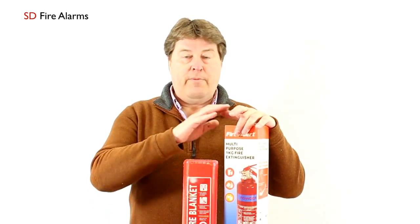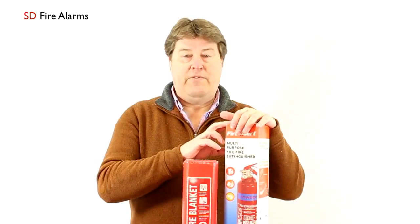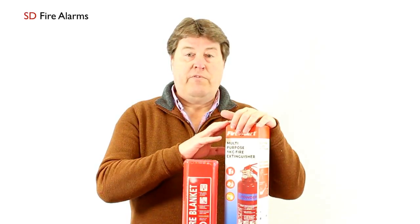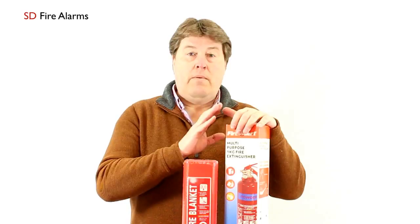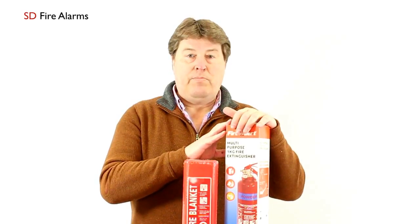Another item that you should think about having is a small household fire extinguisher. This one covers three classifications of fire, which is very important, because a water extinguisher wouldn't be suitable for use on a fat fire in a kitchen, for example. This one will cover many materials that may catch on fire, but again use with caution and by adults only.